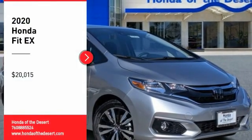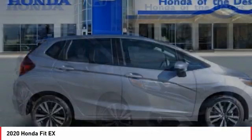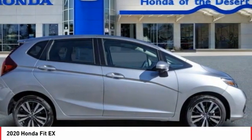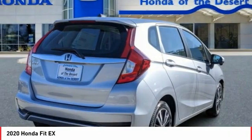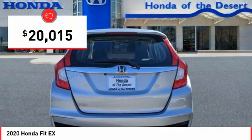Come test drive the 2020 FIT. The FIT was engineered to be useful, efficient, and reliable. But its most important attribute is its innate charm and coolness, and is priced below $25,000.